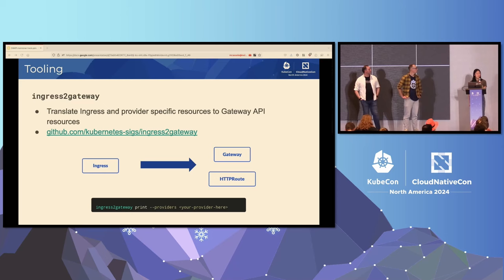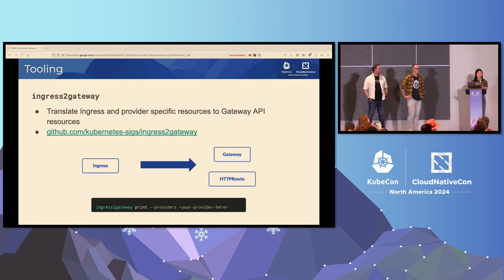Another thing is ingress to gateway, which translates your ingress and provider CRDs to Gateway API resources. This is a really good tool if you have a sandbox cluster and maybe you want to have your ingress and explore what it will look like as a gateway and an HTTP route. Disclaimer: it is not for production, so do not run it in prod. Keep it in your sandbox cluster.